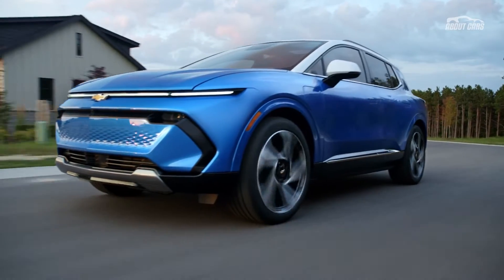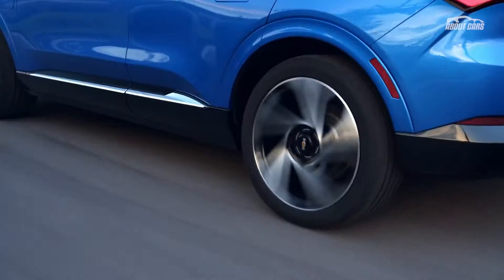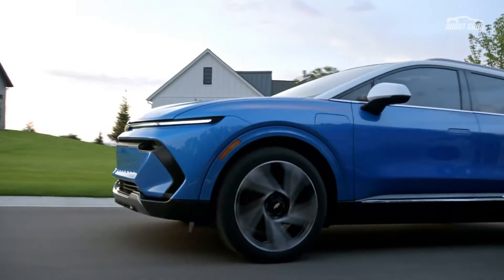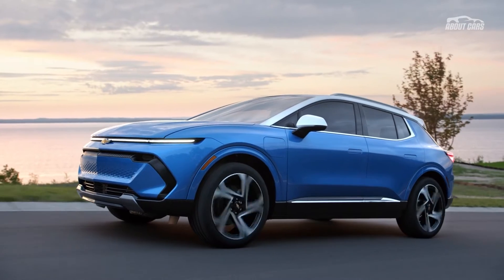The Equinox EV will be available with two drivetrain layouts. The front-wheel drive version produces an estimated 210 horsepower and 242 pound-feet of torque. The all-wheel drive variant pushes the output to 290 horsepower and 346 pound-feet of torque.